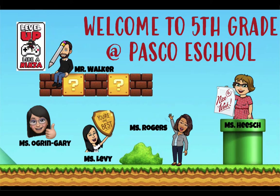Our theme this year is level up like a ninja, and we are ready to level up our fifth graders to become middle schoolers. That is the goal this year — for you to learn everything you need to graduate and move on to middle school. Many of the teachers on this fifth grade team have middle school experience, so they know what you'll need to be successful.